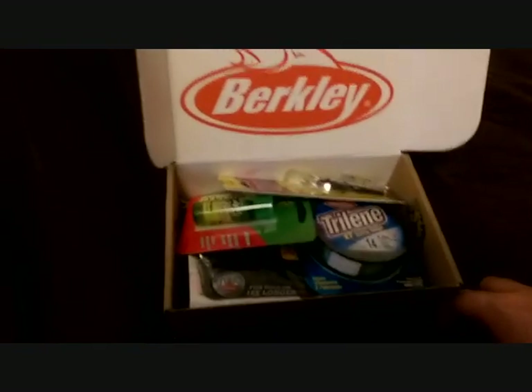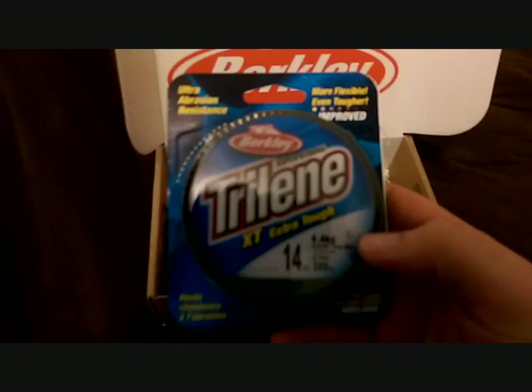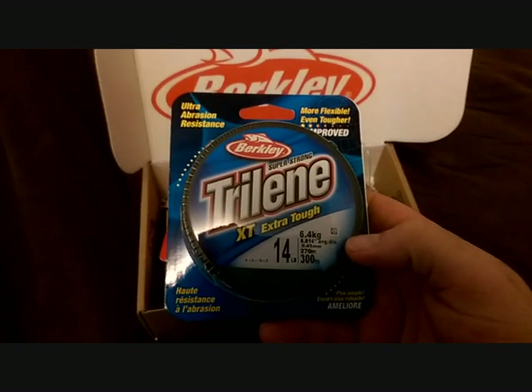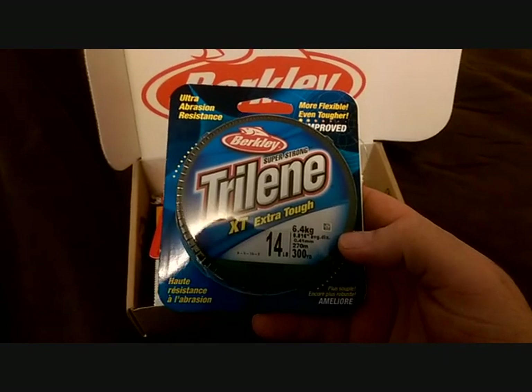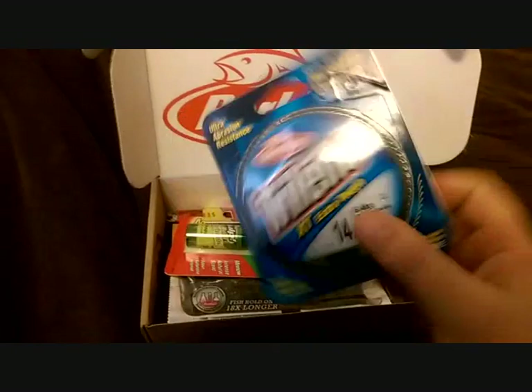Just jump into it. Alright, well first glance looks like it's a Berkeley box. We have some Berkeley Trilene Extra Tough 14 pound test, 300 yards. It doesn't really help me none.